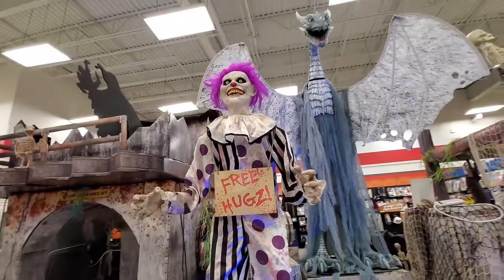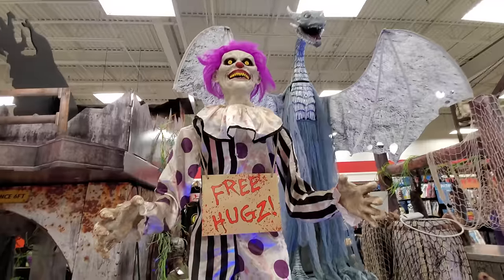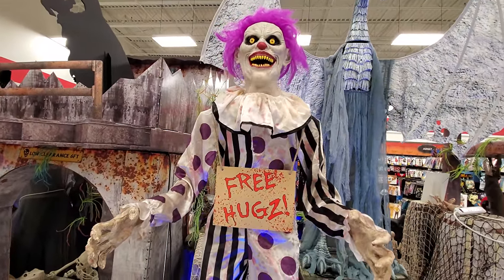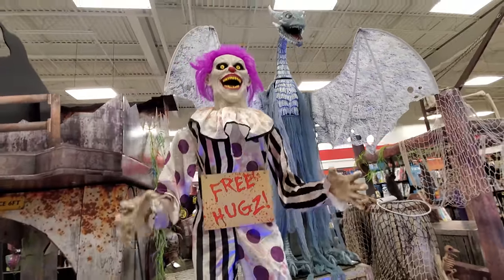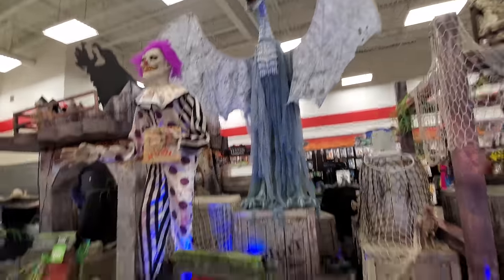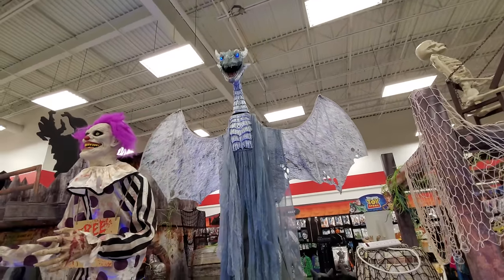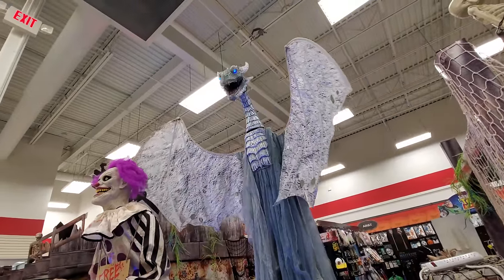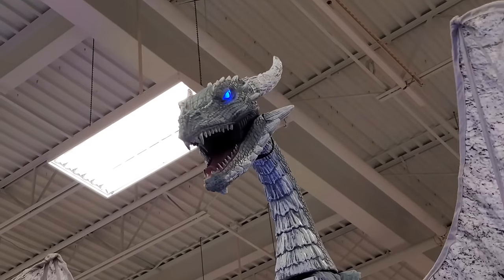Okay, here we got Hugs the Clown. I like this guy - I love his purple hair. Let's see if he works: 'Hey there friend, welcome to the fun house, come a little closer!' I love him. Oh look, they also have the Arctic Dragon - this is only the second place I've seen this guy. Let's see if he works - there he goes! Yeah, he works. Awesome - look at his eyes, ice blue. That's really cool.